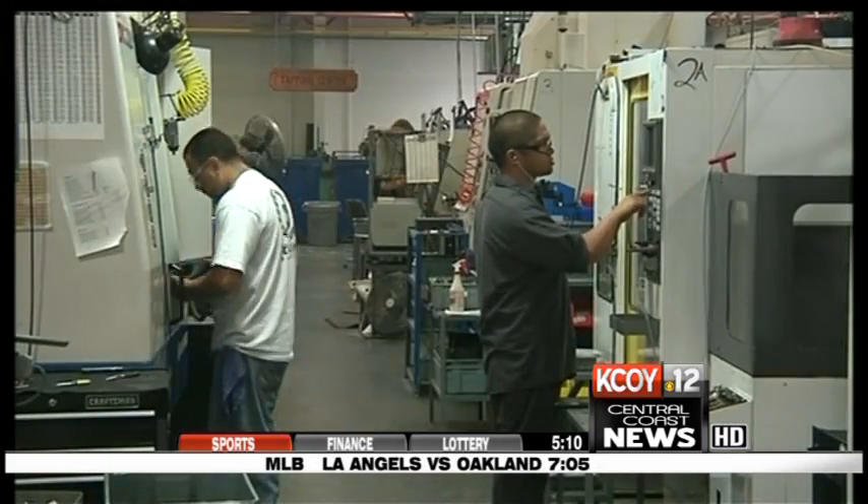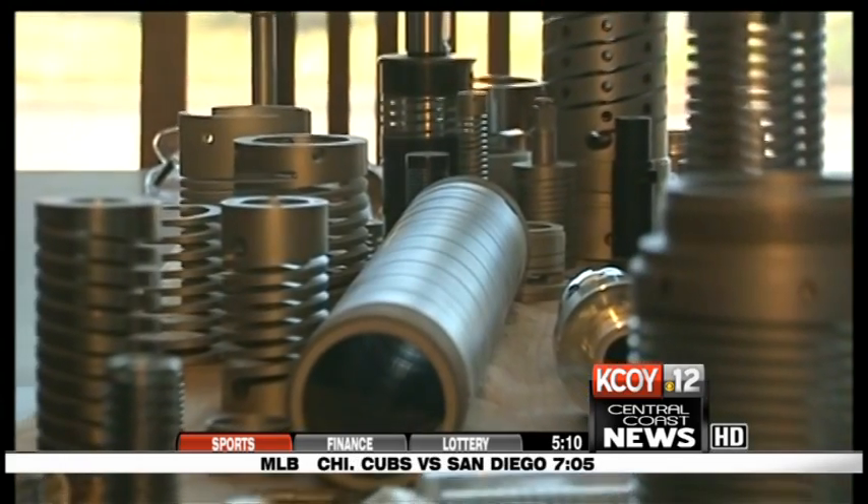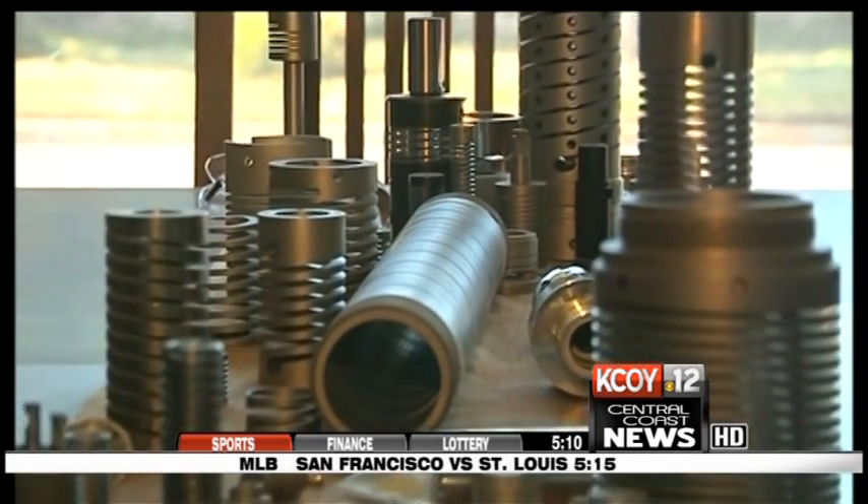The Santa Maria company employs 120 people and has been in business for 54 years. These are just some of the hundreds of specialty parts Helical makes.